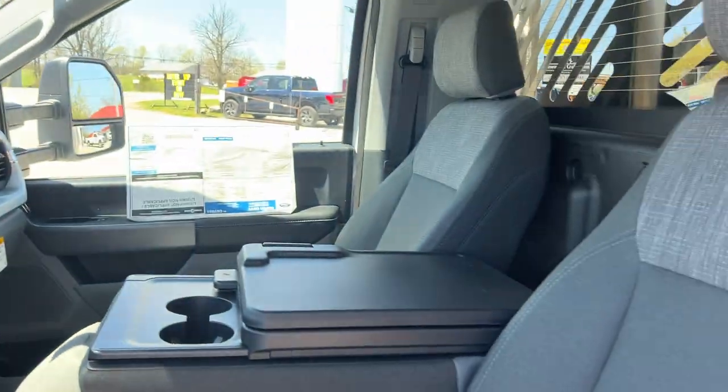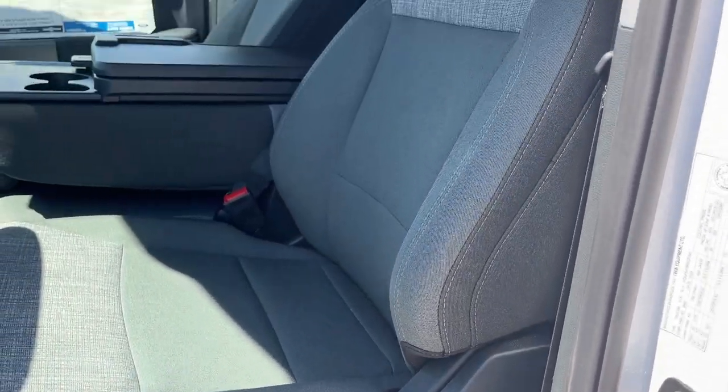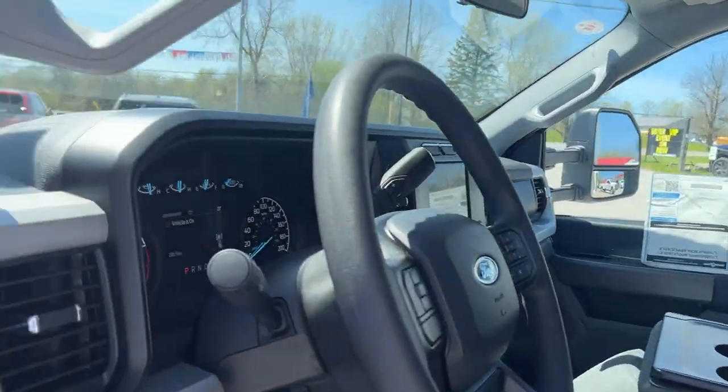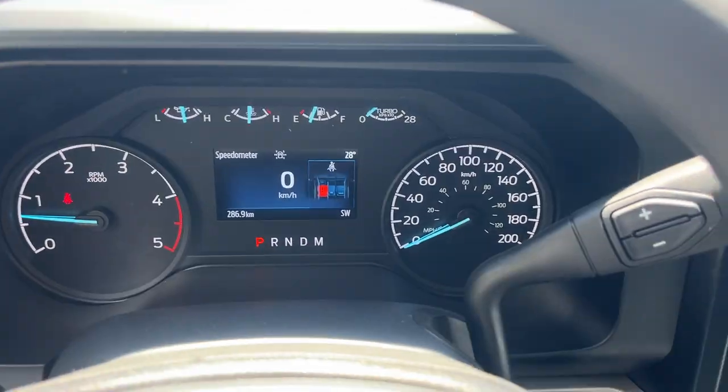Of course your trailer tow mirrors that are heated, power windows and locks, automatic headlights, and power adjustable pedals. This does have the XLT value package so you have the power driver's seat with lumbar and dark slate cloth interior.